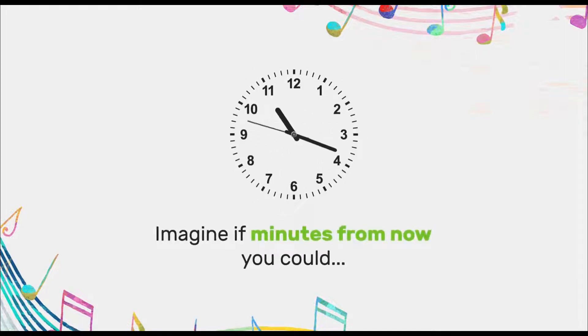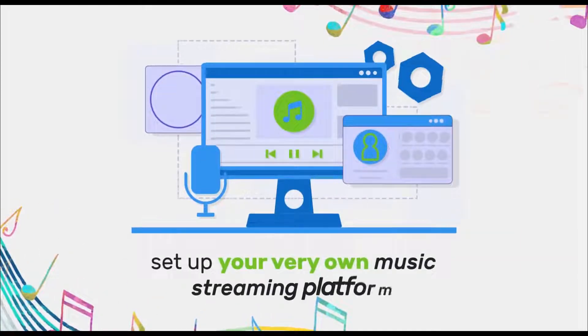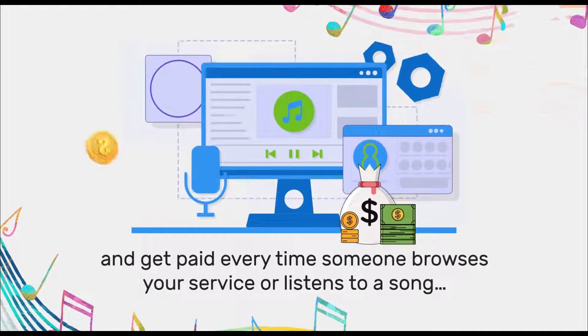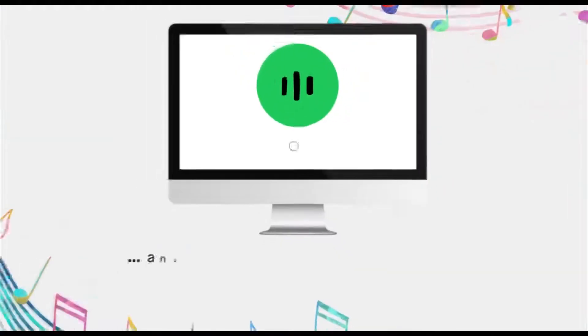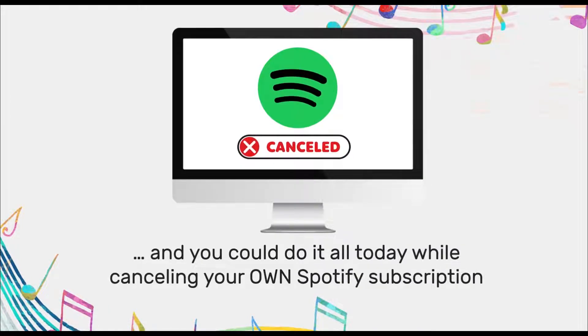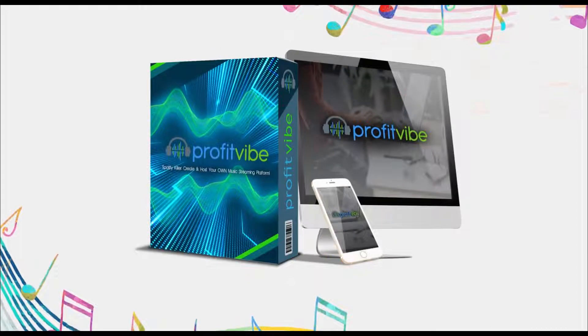Imagine if minutes from now you could set up your very own music streaming platform and get paid every time someone browses your service or listens to a song. And you could do it all today while cancelling your own Spotify subscription, thanks to a revolutionary new app called ProfitVibe.